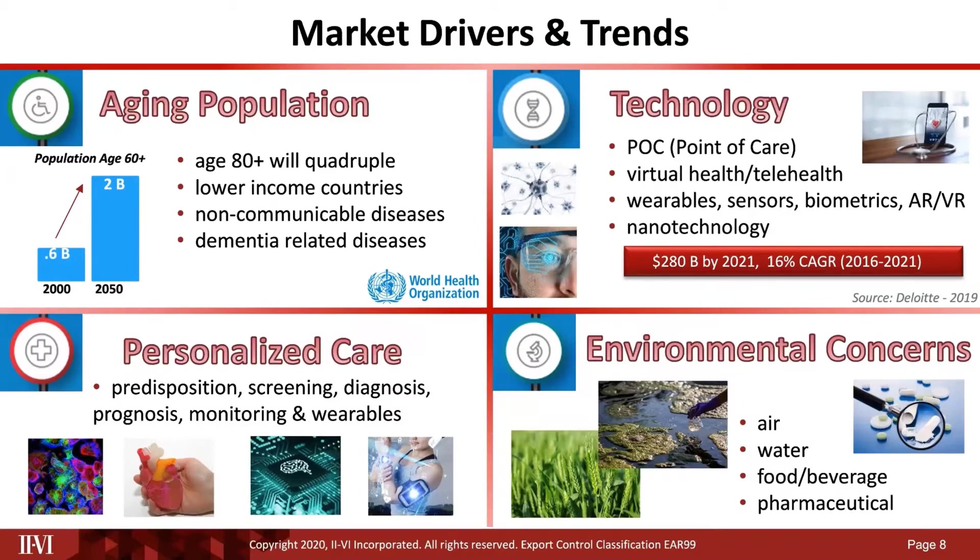We believe personalized care throughout all courses of disease progression will continue to be a central theme. Examples include targeted therapeutics based on personal genetics, 3D printing of implants, artificial organs, and personalized wearables. Environmental concerns continue to increase, largely in the areas of air and water monitoring, food and beverage testing, and pharmaceutical quality assurance.